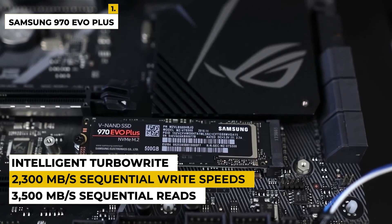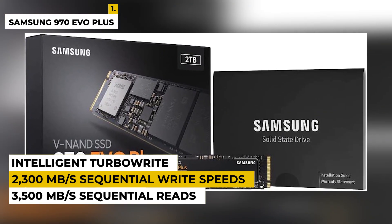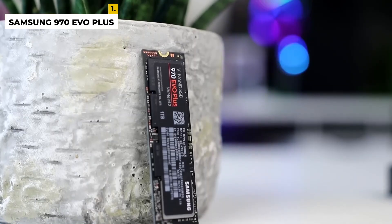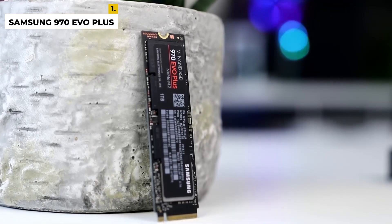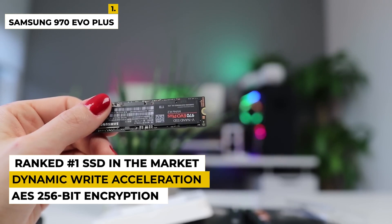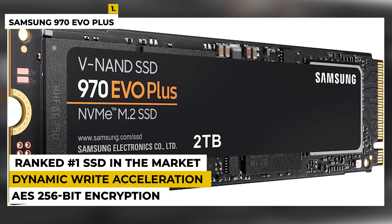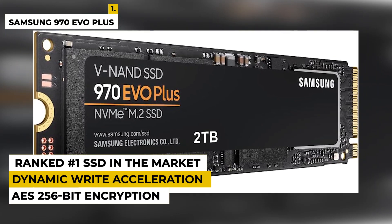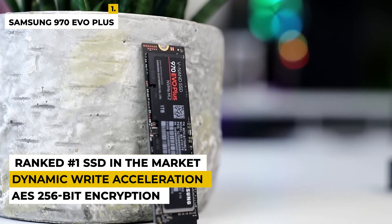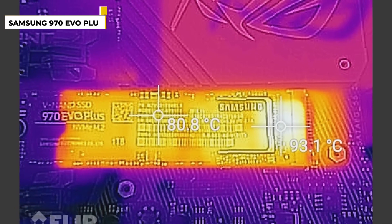The 970 EVO Plus also delivers reliable performance with its advanced error correction technology and dynamic thermal guard protection. In addition to its 2TB of storage, it features AES 256-bit encryption and dynamic write acceleration for faster write speeds. This powerful drive is perfect for gamers, power users, and anyone looking for high-end performance and capacity. This internal SSD offers a superb gaming experience, delivering outstanding performance for gamers who demand the best.